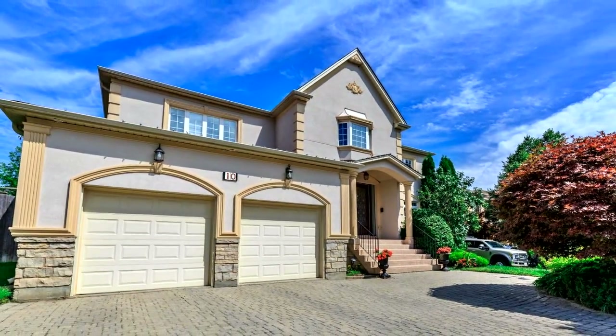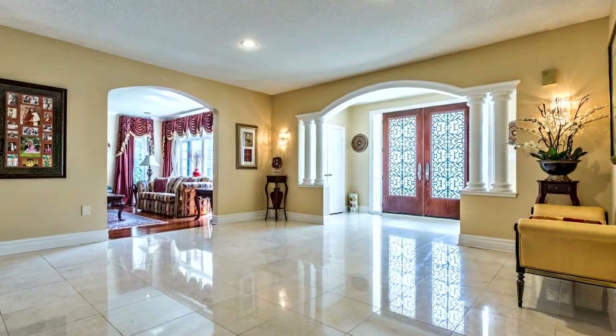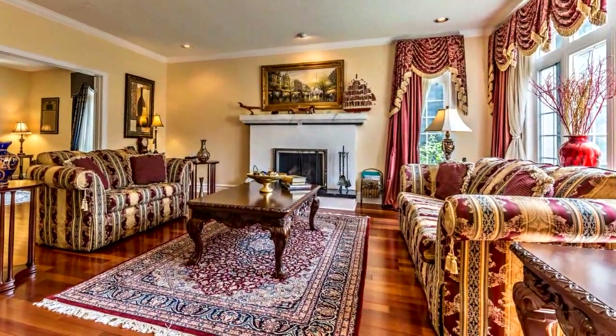Welcome to 10 Windgate Crescent in Richmond Hill. Opportunity knocks. Looking for an amazing space? This one awaits your imagination. Bring your interior designer and make your dreams come true.